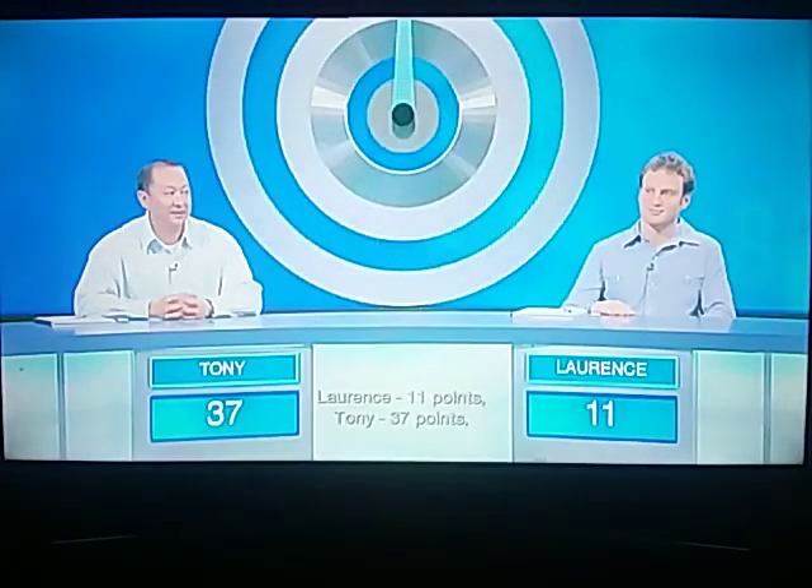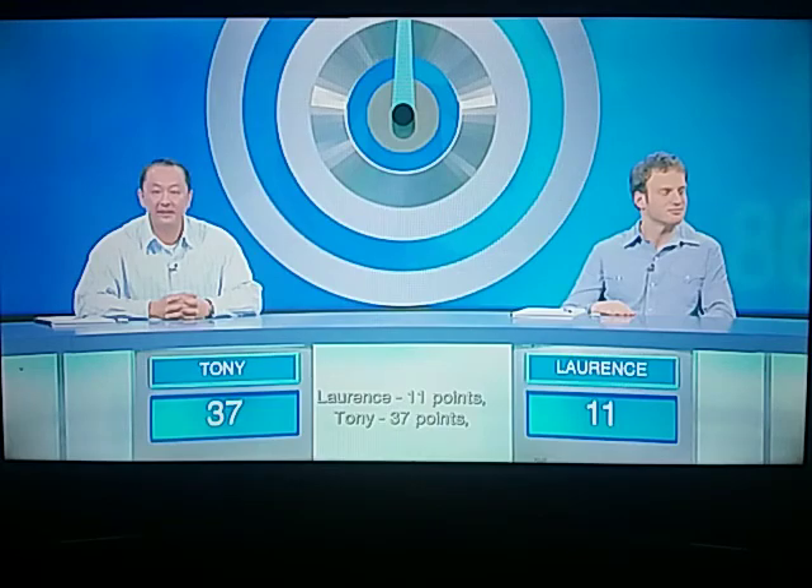And of course, it is spelling that makes those words, and we use that frequently on this show. Let's have a look at those scores. Lawrence, 11 points. Tony, 37 points.